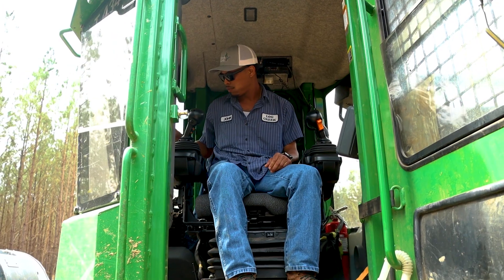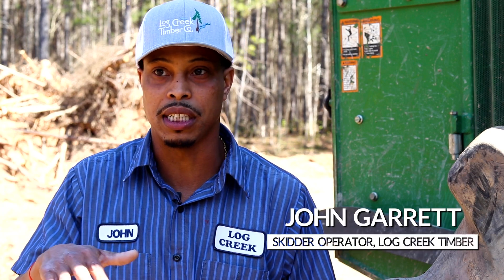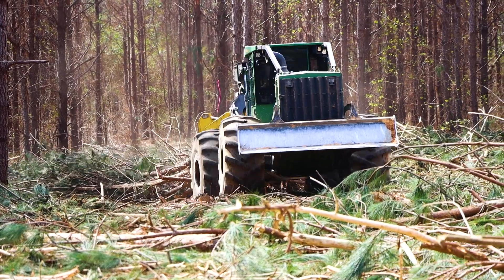Timbermatics has been a game changer. When I started, everything was on paper. With Timbermatics it gets down to the ground — you can see actual terrain differences, gullies, and creek crossings and such.